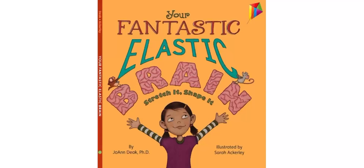Your Fantastic Elastic Brain: Stretch It, Shape It, by Joanne Deak, PhD, illustrated by Sarah Ackerley.